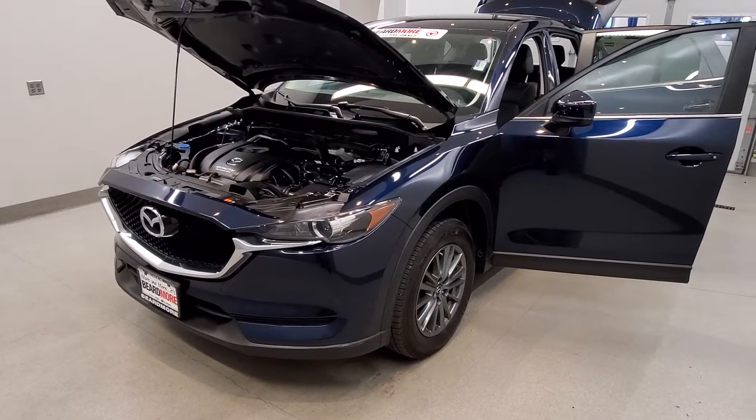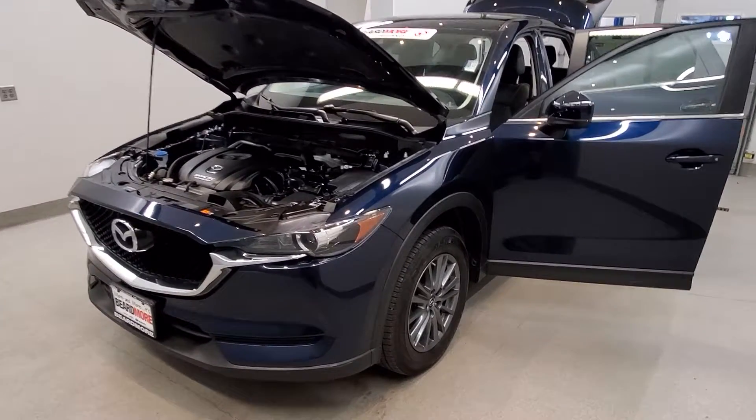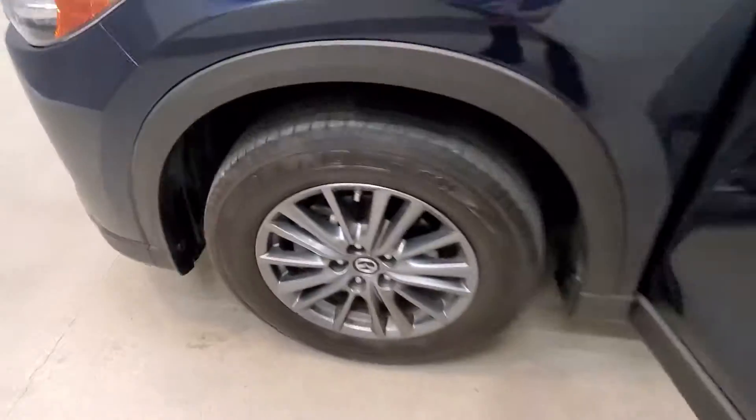It is a deep crystal blue mica with a black leather trim upholstery interior. It comes with 17-inch style alloy wheels.